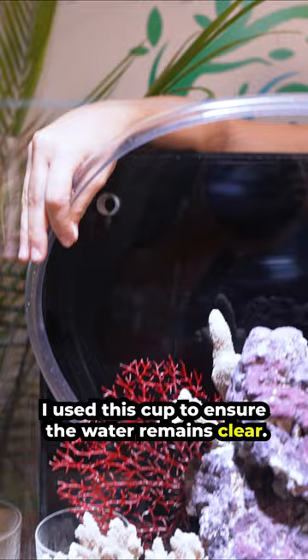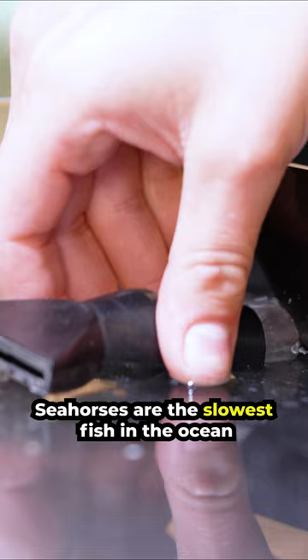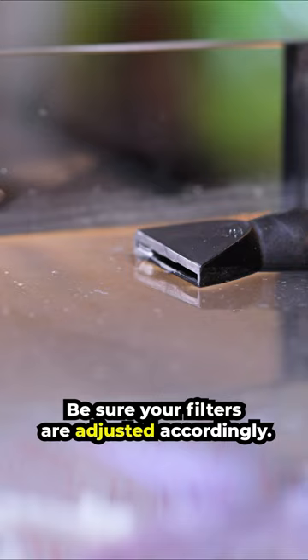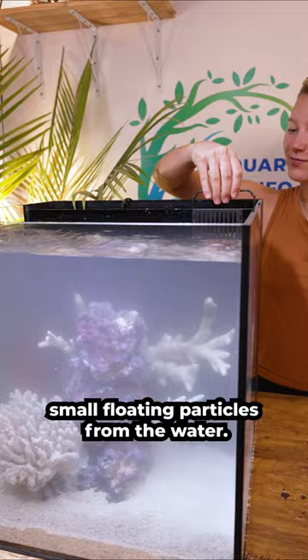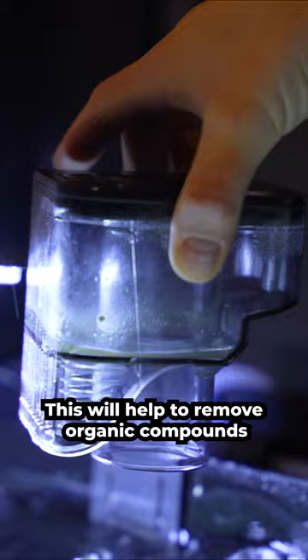Saltwater tanks are more difficult to keep than freshwater, but typically the fish are much more colorful and unique. Let's turn on the filters. Seahorses are the slowest fish in the ocean and require slow flow in an aquarium — be sure your filters are adjusted accordingly. This filter sock will help to remove small floating particles from the water. This tank will need to cycle a few weeks before we can welcome our seahorses home. Once the cycle is complete, we can add our skimmer, which will help to remove organic compounds from the water.